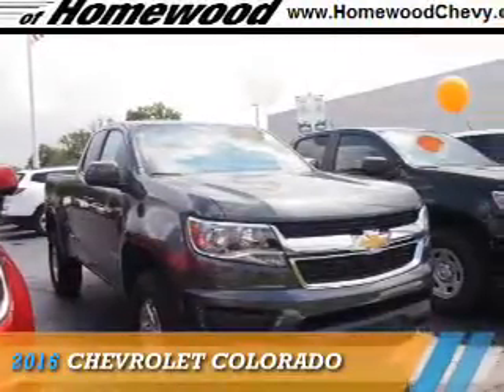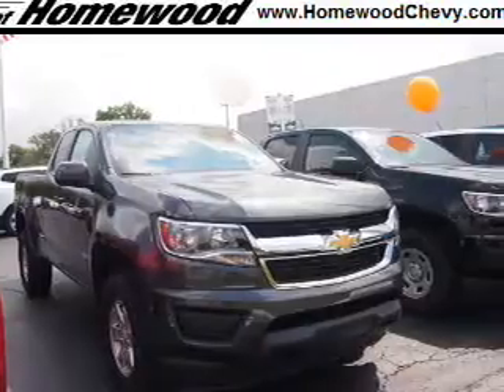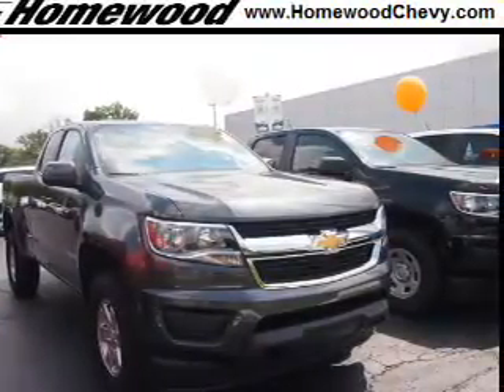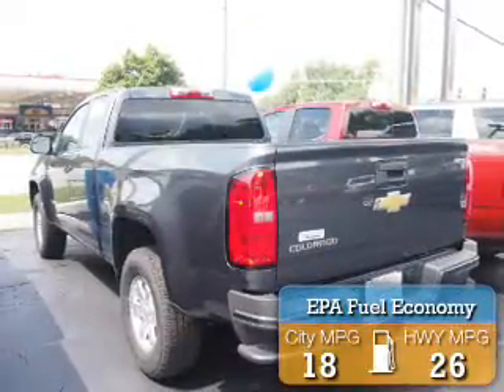Presenting the 2016 Chevrolet Colorado. It's powered by a 3.6-liter, six-cylinder engine and an automatic transmission. Great fuel efficiency saves you money by requiring fewer trips to the gas station.